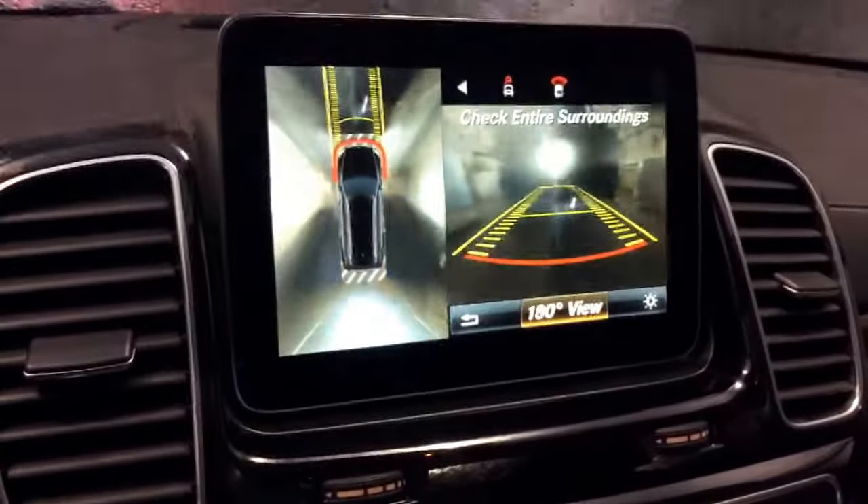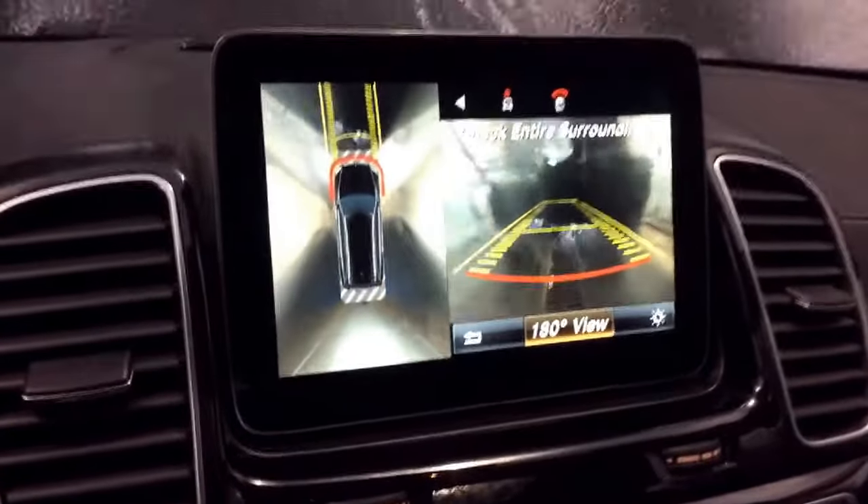Hey, good morning Lexus, this is David with Mercedes-Benz at Farmington. Behind me we have our 2017 GLS 450. I wanted to show you the interior of the car first — even though it's a black exterior, inside with this nice light beige interior makes it feel extra roomy, especially in this third row.